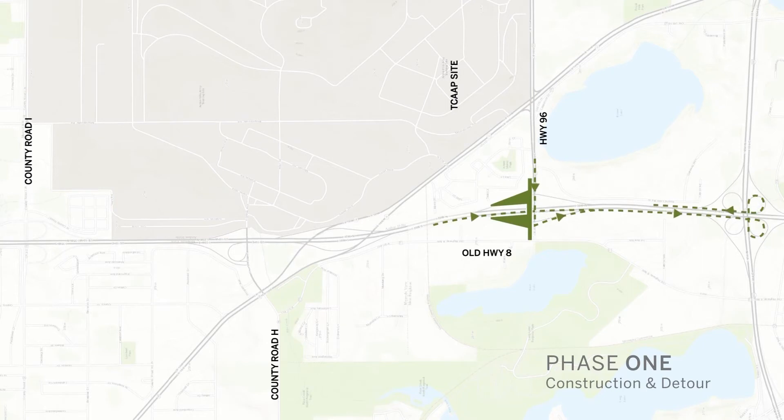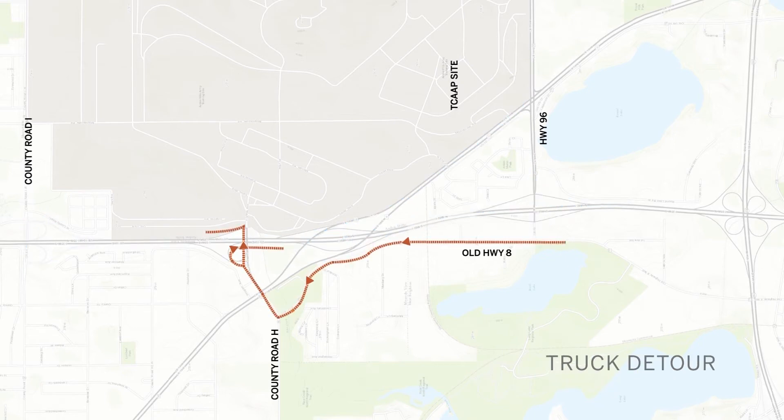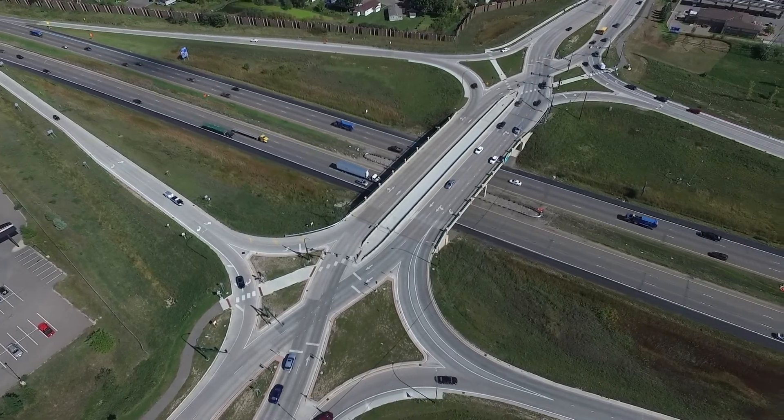A challenge was maintaining traffic — getting across 35W was critical to maintain during construction because of the businesses. So there was a lot of jumping back and forth the contractor had to do, but to be able to complete it in one construction season, they did an outstanding job and produced a really good product.